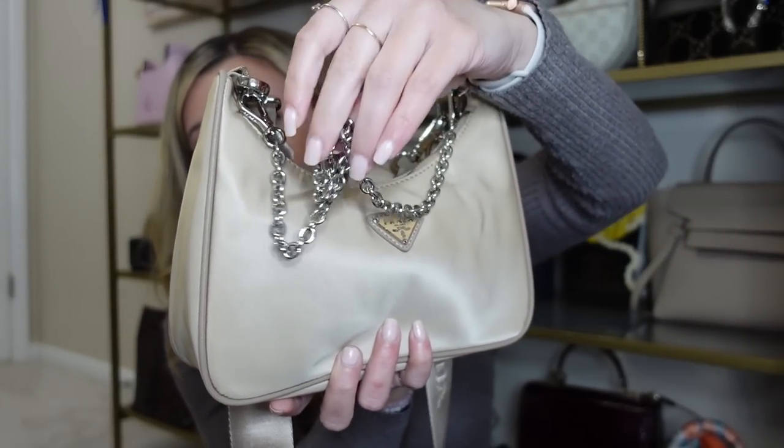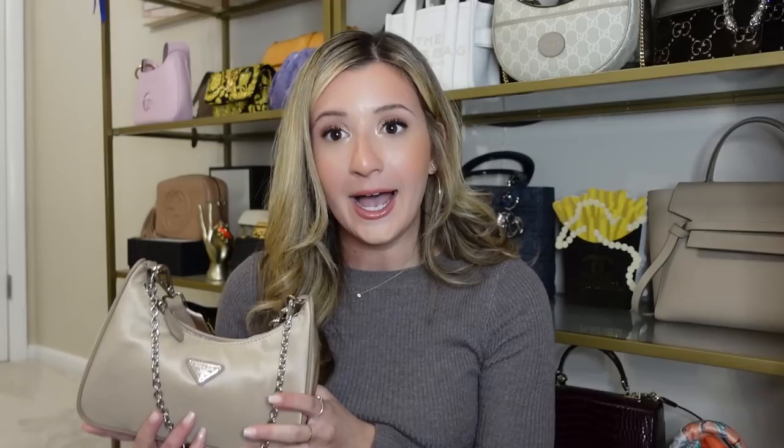The next bag is my Prada re-edition handbag, which has the silver little strap that comes with it and also the thick guitar crossbody strap. I love this bag. I don't wear it a ton — because it's nylon I'm always worried about it getting crushed, ruined, or stained — but I think it's a really cute trendy bag. I don't know if it will stand the test of time long term, but it fits a lot and is versatile. You can wear it as a shoulder bag or crossbody.